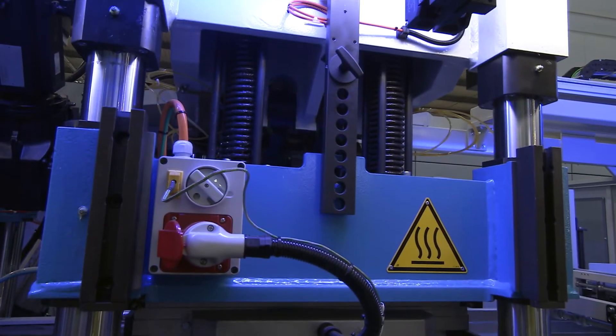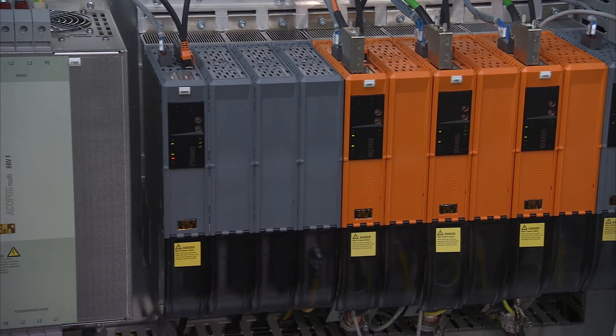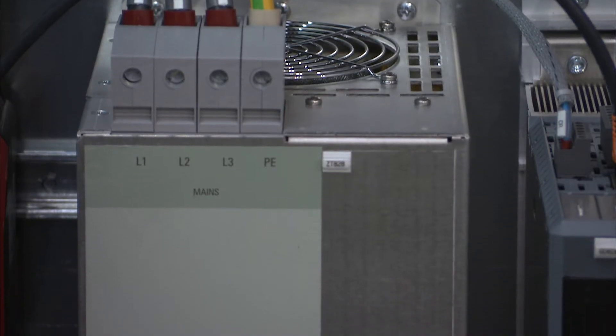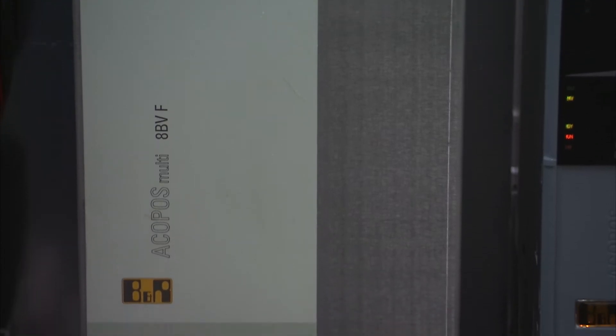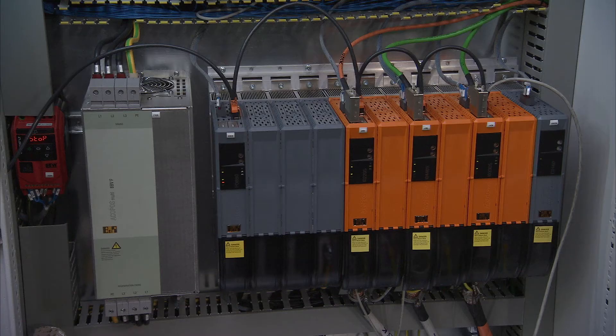This is the third generation 780 which now employs a B&R PC and drives and control system. We chose B&R mostly because we needed to get fast cycle speeds, reliable cycle speeds and a consistent cycle, and B&R has helped us to achieve this.